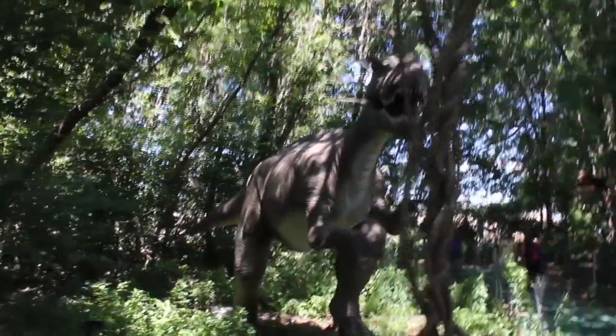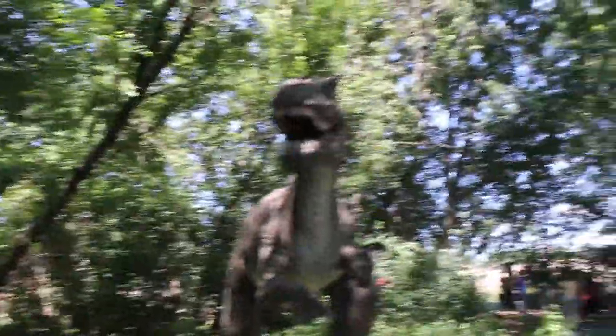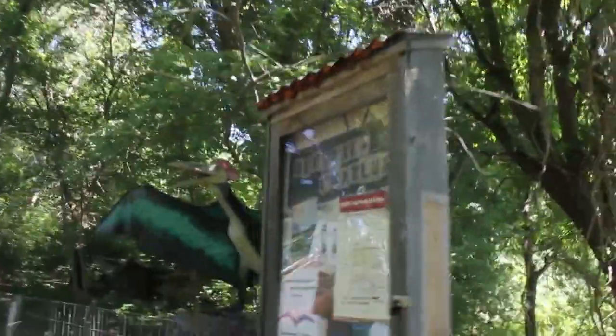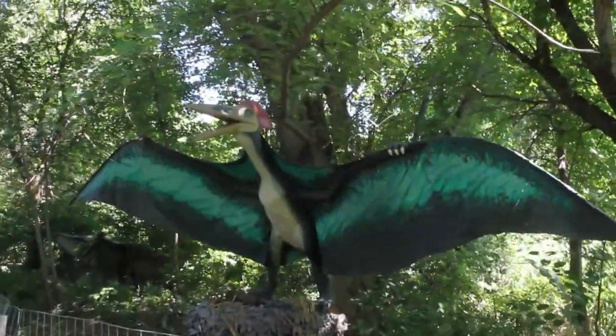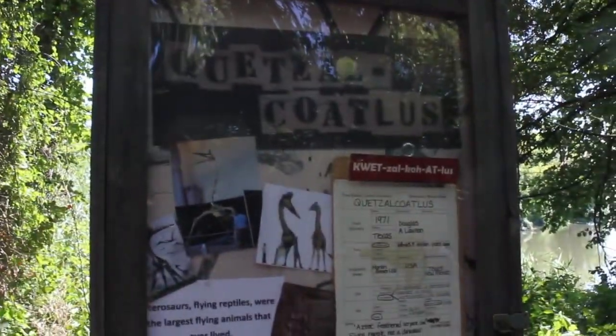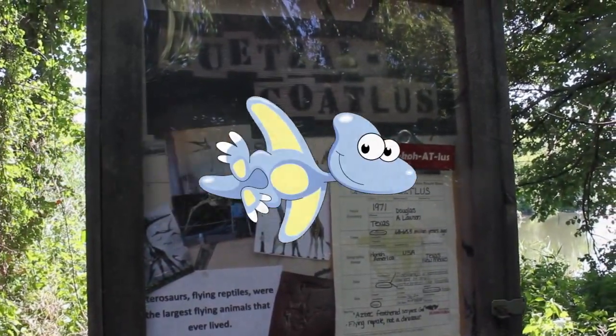He's kind of scary. Let's go to a different dinosaur. This one's not a pterodactyl, but it's a different kind of flying dinosaur. What is it? Let's look at that sign one more time. It's a... Quetzalcoatlus. Yeah, I can't say that. That's pretty cool.